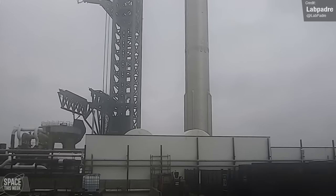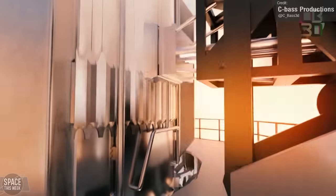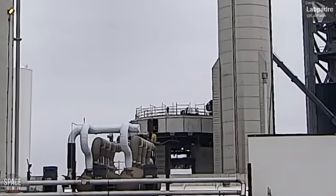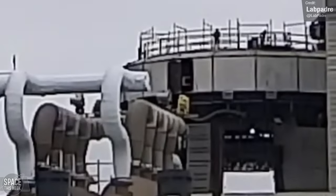The booster quick disconnect system was also tested last week. Here you can see a full-speed retraction test. This arm supplies the booster with propellant and power, and needs to rapidly detach upon liftoff. Things look like they're generally wrapping up around the launch mount — scaffolding is coming down, and you can see the work platform being lowered away.